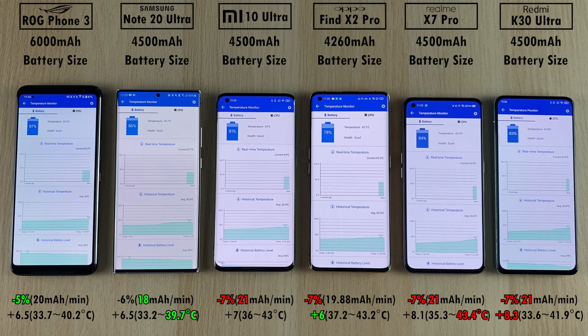For battery heat dissipation, the hottest device overall was the Realme X7 Pro at a whopping 43.4 degrees Celsius, and the coolest was the Samsung at 39.7 degrees Celsius. The Oppo only added 6 degrees Celsius throughout the test, while the Redmi added 8.3 degrees Celsius — the most of any device.